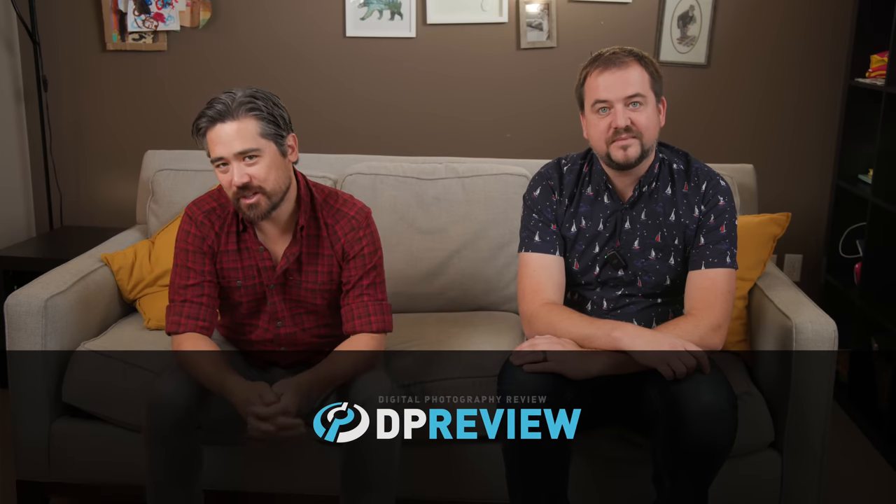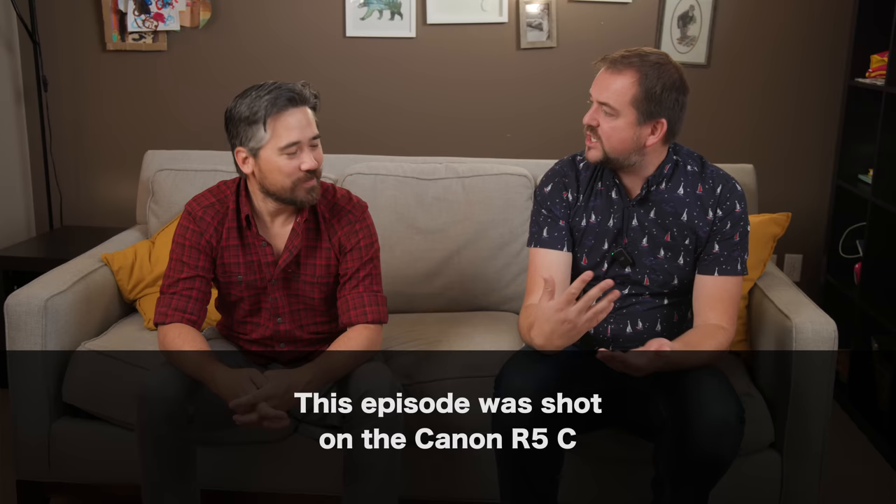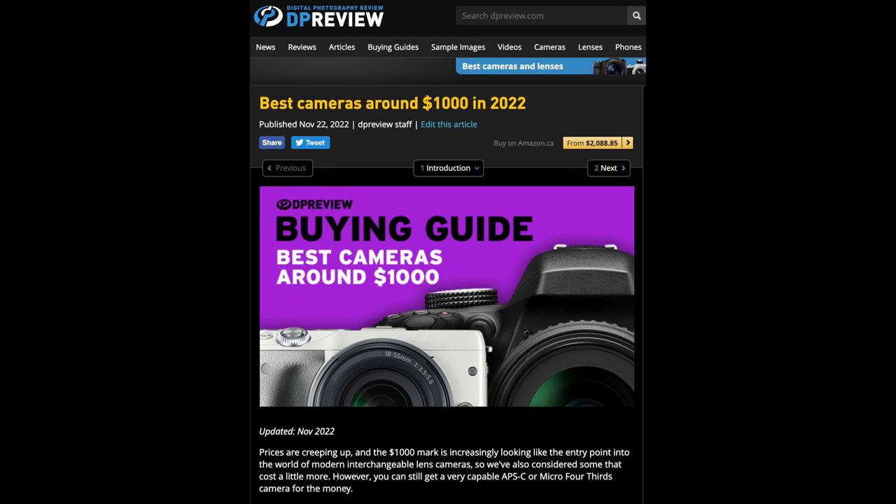Welcome back, DPReviewTV viewers. It's Chris Nichols here, and it's the other one, Jordan Drake. And Chris, the holiday season is fast approaching. That's where we see a lot of buyer's guides on DPReview. We're going to be doing a bunch of camera comparisons, best camera for a specific type of photographer.